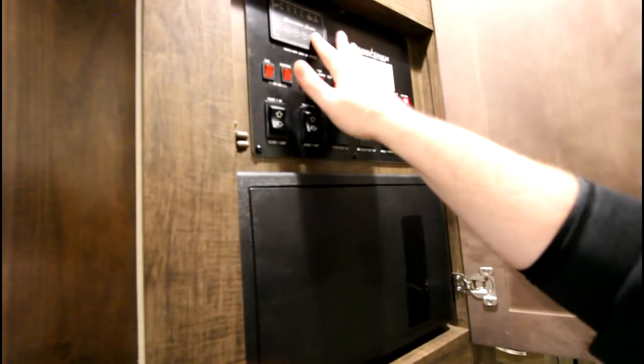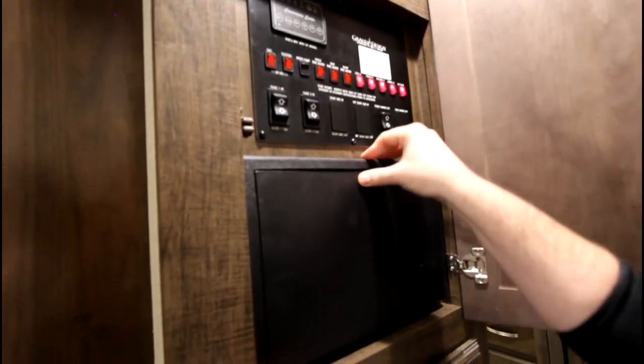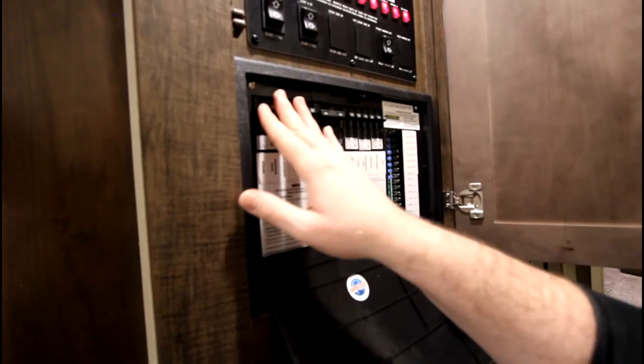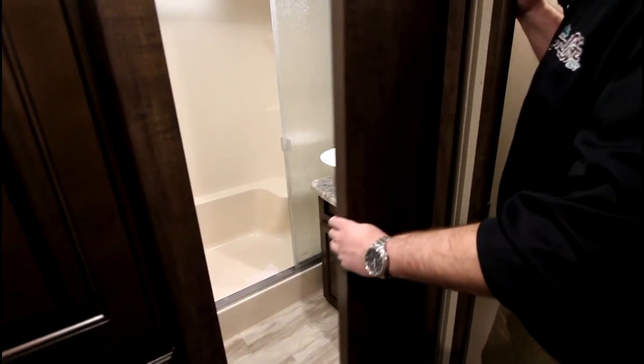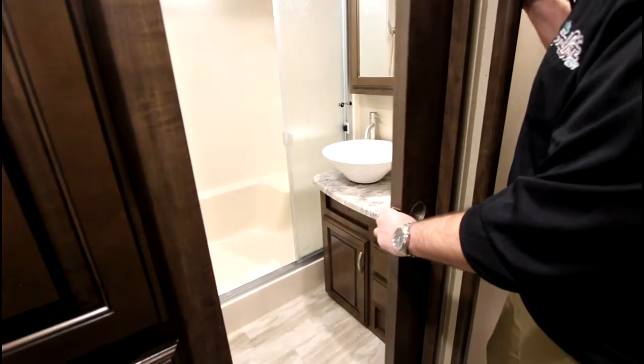Directly above the coat closet we have our water management and level system area, all of our lights, as well as slide controls, your 12-volt system, and your 110 breakers — keeping everything up off the floor. With a convenient sliding pocket door, you have access to the bathroom without having to step into the bedroom or go down the steps.